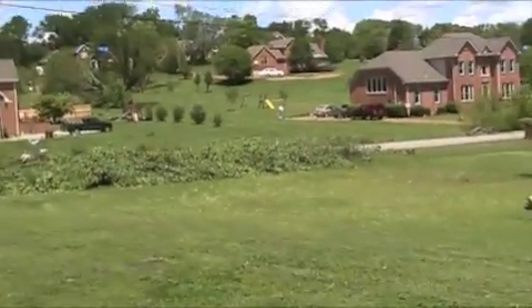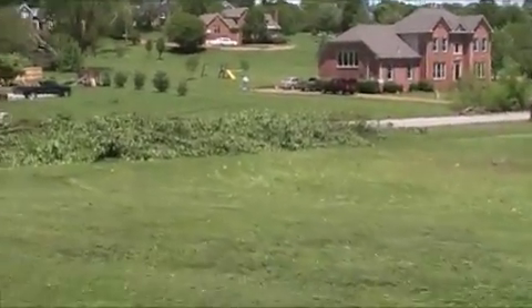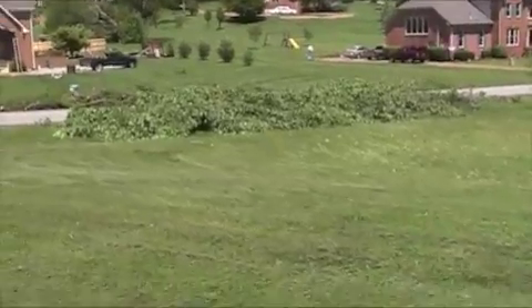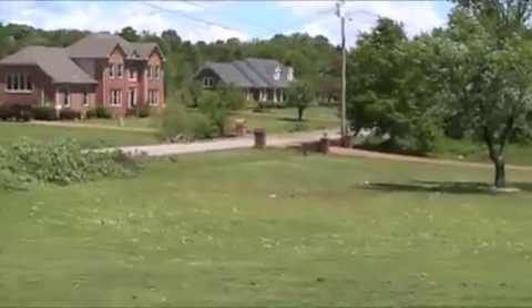It was very scary. It was quick — about two minutes. By the time Amanda and I got down the stairs, the storm was over, but it did a lot of damage to our neighborhood. This is the second time in four years that we've been hit by a tornado in the same exact path.